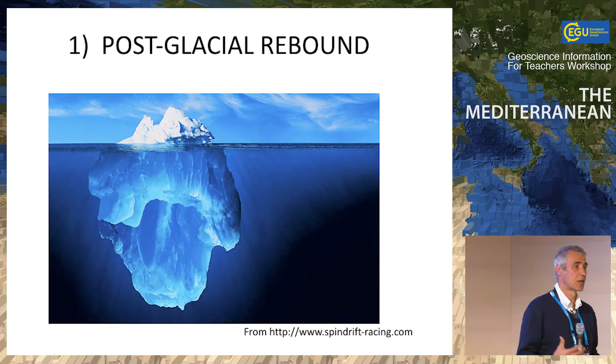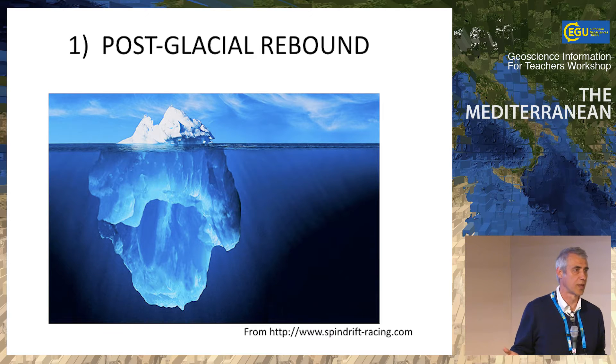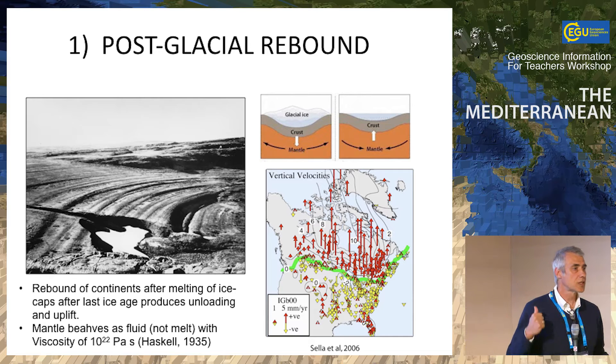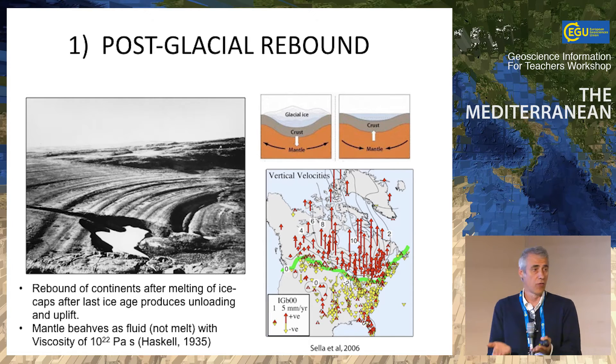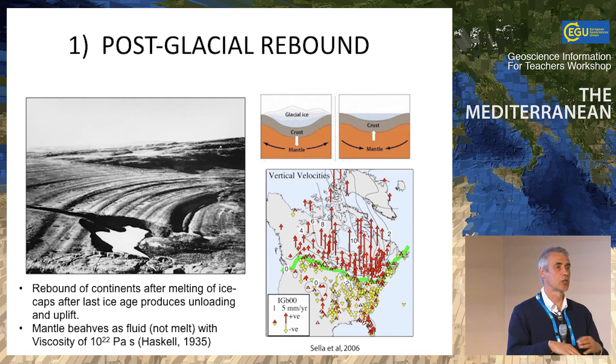Another fundamental constraint comes from isostasy, which has been a big impulse to understanding mantle behavior. All of you know how isostasy works — it's just Archimedes. At the beginning of the last century, we understood that isostasy was at work on Earth. Haskell, in 1935, understood that because of the melting of ice during the last ice age, you can have a rebound of the crust. The rebound velocity is exponential, not linear. This guy understood more than 100 years ago that it is due to the fact that the mantle behaves like a viscous medium — a big hit that completely changed our thinking.